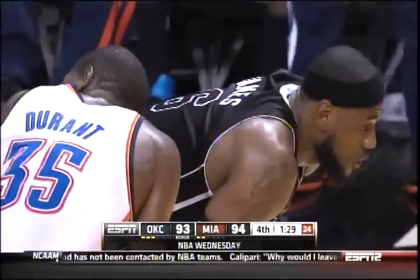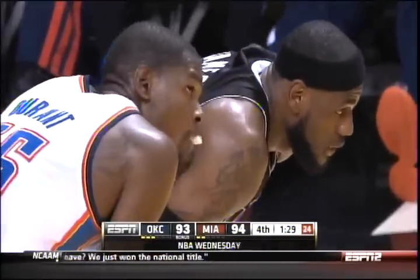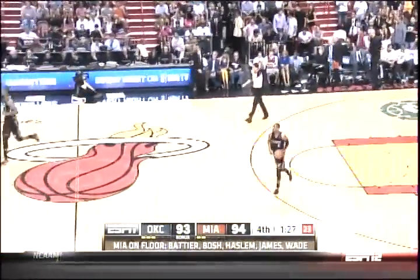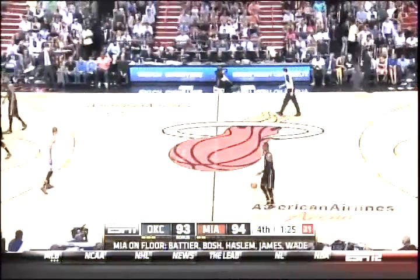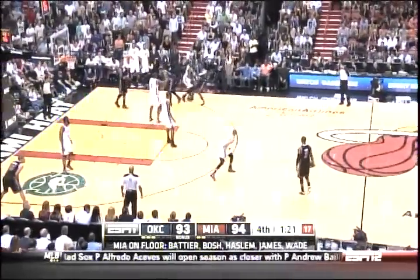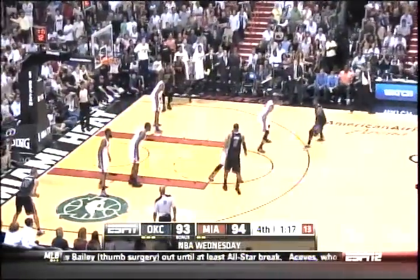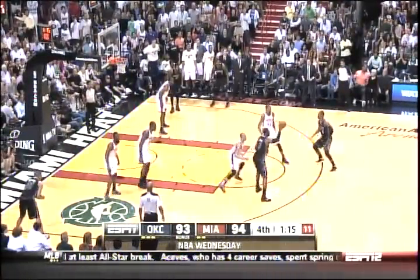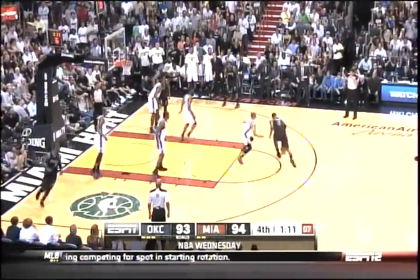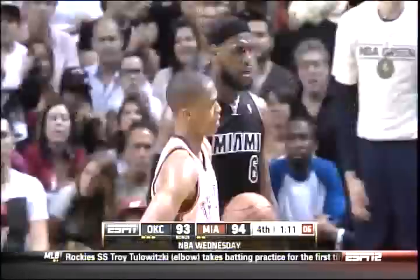The Heat will inbound with 1:29 remaining, clinging to a one-point lead. Both teams have multiple timeouts and the Thunder have a foul to give. Durant and LeBron James are holding each other; Wade is now picked up by Durant, and James has Westbrook on him.